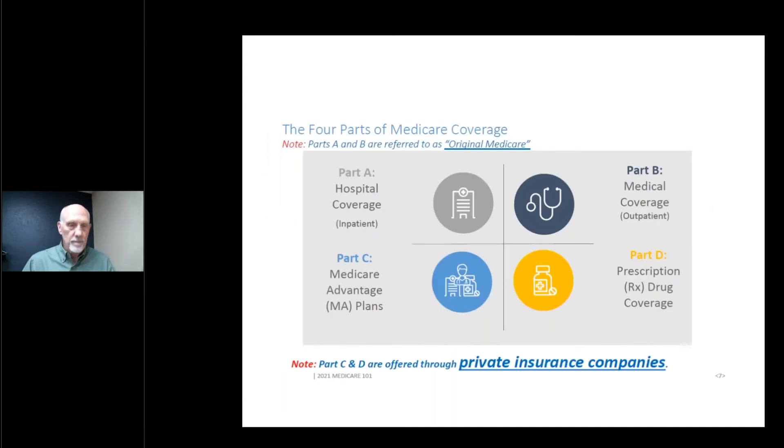Medicare has four parts. The first two, A and B, are referred to as Original Medicare. Part A — I always say the A stands for admitted — you have to be admitted to a hospital or care facility as an inpatient for Medicare Part A to be covering you. Everything outside the hospital, outpatient, is covered under Medicare Part B, referred to as medical coverage. In recent years, they've added Part C and Part D. Part C and D are offered by private insurance companies that are paid by Medicare, and they assume the risk, administration, and cost of covering people's healthcare and prescription drug needs.